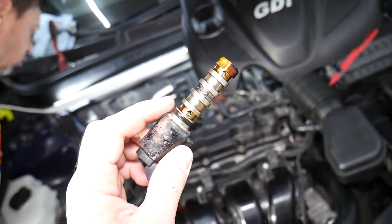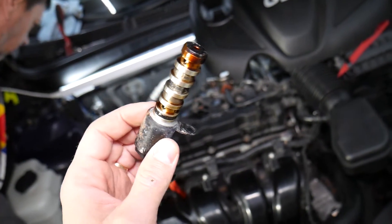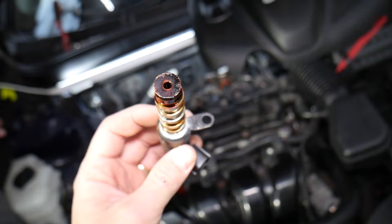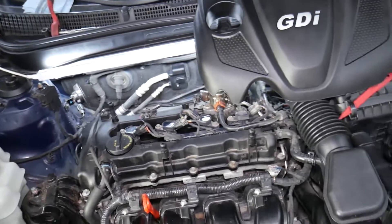Something else I'd do is change the engine oil. Dirty engine oil can throw these codes because when the oil is too dirty, that solenoid can start sticking — it may get carbon buildup inside, which can cause the solenoid to be slow-acting.